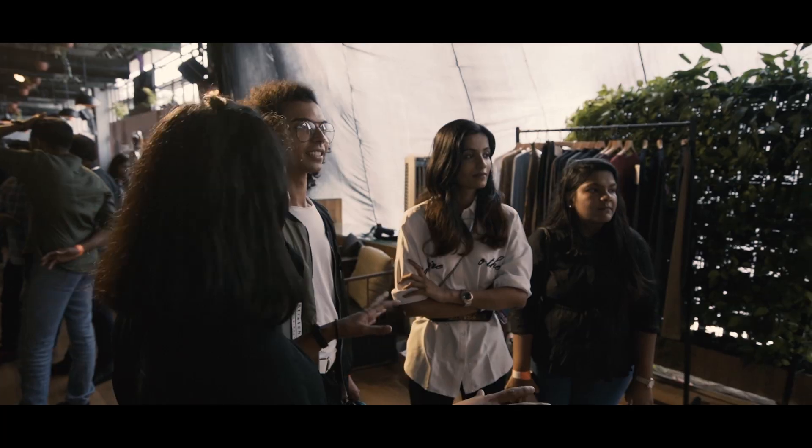So I firstly get attracted towards the colours and then the garment. But yes, I think you guys have done a wonderful job.